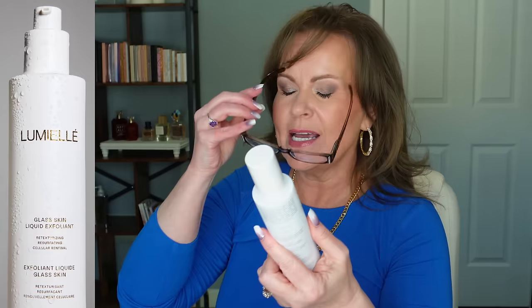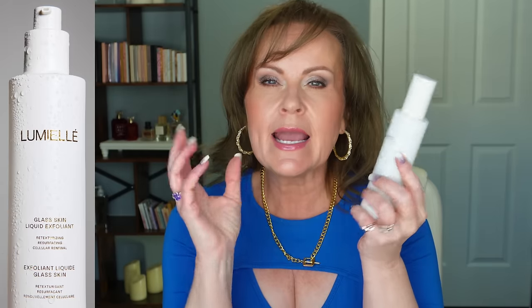Let's talk about a little bit of skincare first. I discovered this Lumiel glass skin liquid exfoliant — a retexturizing, resurfacing, cellular renewal exfoliant. What I love about this is it's so gentle. It's an AHA BHA product that softens the dead skin and gives you that new pretty skin shining through. It seems to be a super refining toner and your skin looks gorgeous after using it — it's absolutely outrageous. I didn't get it sent to me, but it got talked up so much in the mature community on TikTok that I got sucked in and wanted to try it, and it is a beautiful product.